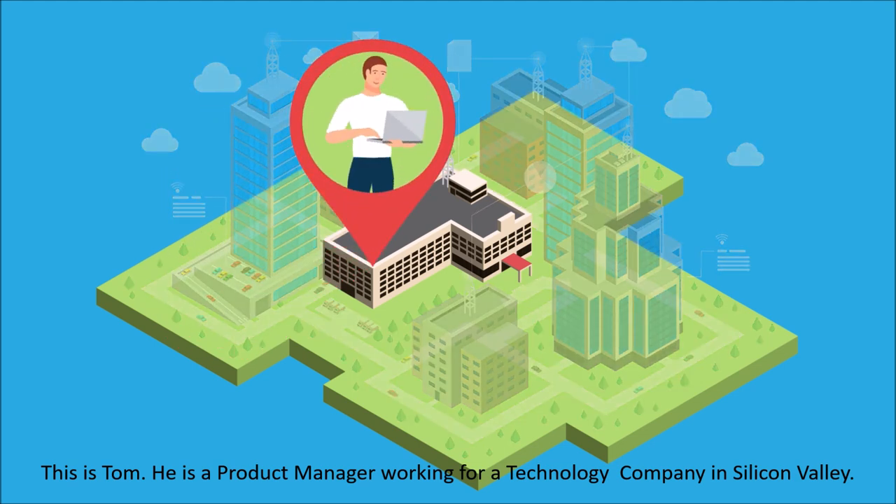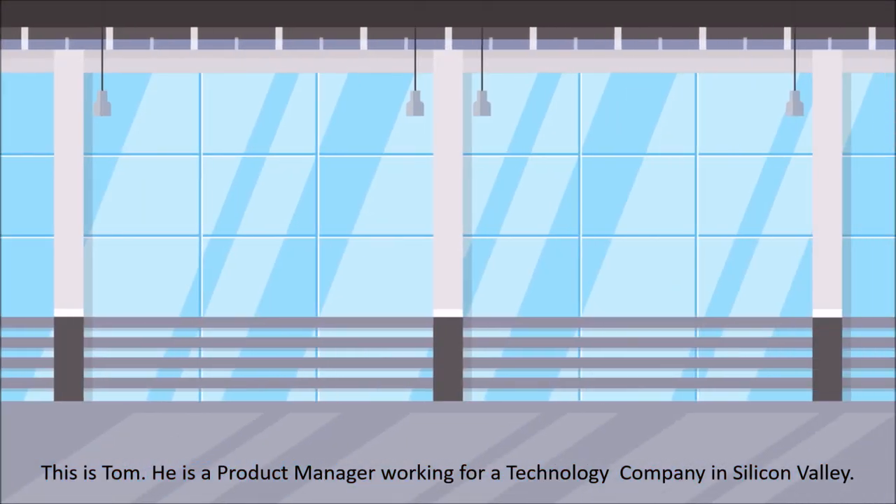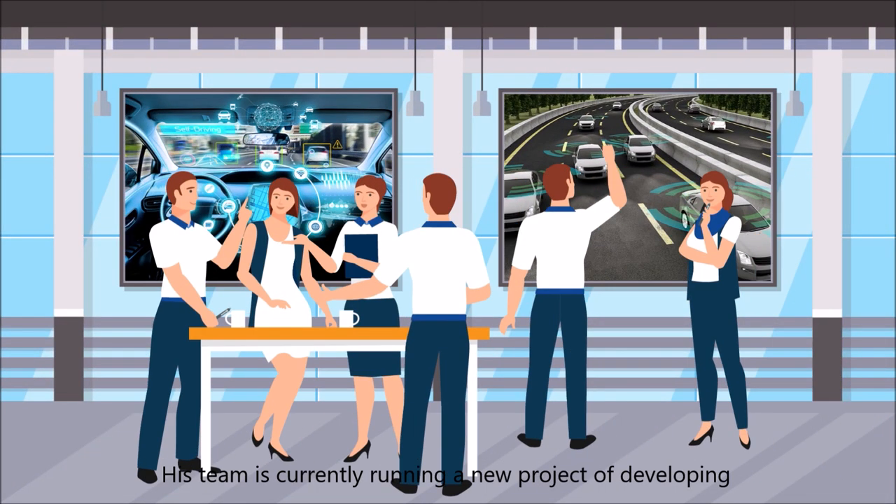This is Tom. He is a product manager working for a technology company in Silicon Valley. His team is currently running a new project of developing a computer vision and machine learning model for autonomous vehicles.